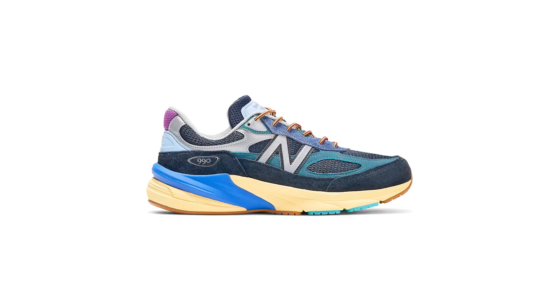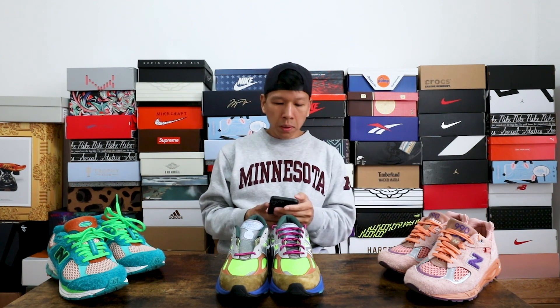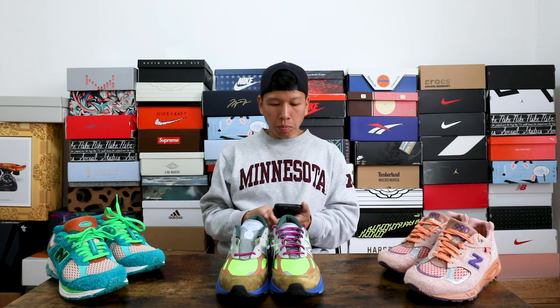I'm looking forward to the Lapis Lazuli colorway — that one's a little more toned down, you could probably match it with more outfits. Joe Fresh Goods is about to drop his New Balance collaboration as well. He came out with a hiking boot and also another hiking trail shoe, which I believe is the New Balance 610 — let me double check. Joe Fresh Goods and New Balance 610, little desert vibes. I like that they're digging into the archives and coming out with different silhouettes that you probably don't see often.